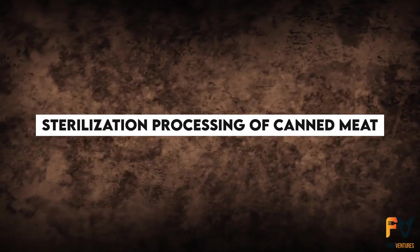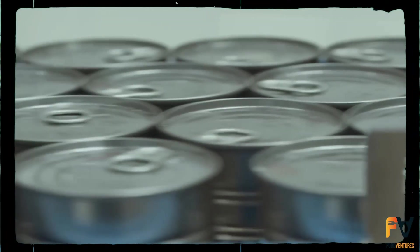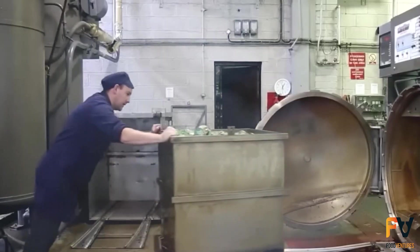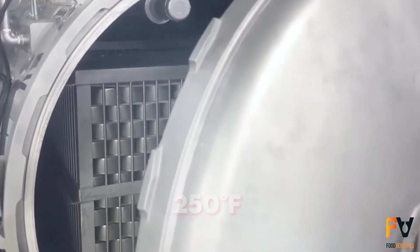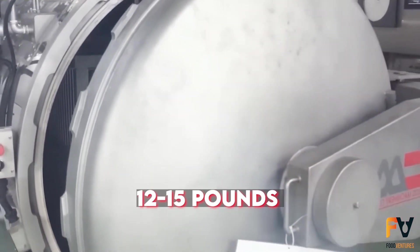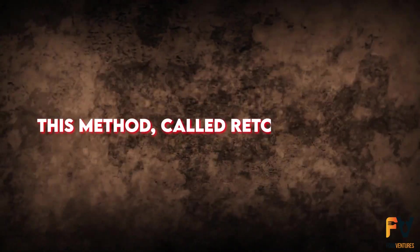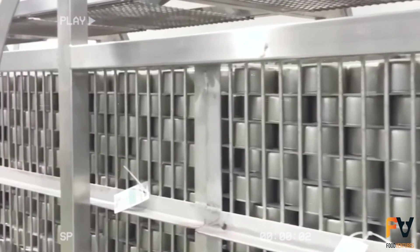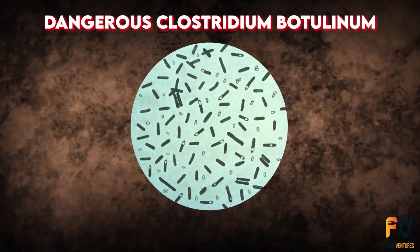Sterilization processing of canned meat: canned meat products offer a long-lasting option for meat storage under various conditions through sterilization. This process involves heating the meat in a sealed can to 250 degrees Fahrenheit at 12 to 15 pounds per square inch of pressure. This method, called retort cooking, kills all anaerobic vegetative and spore-forming bacteria, including the dangerous Clostridium botulinum.